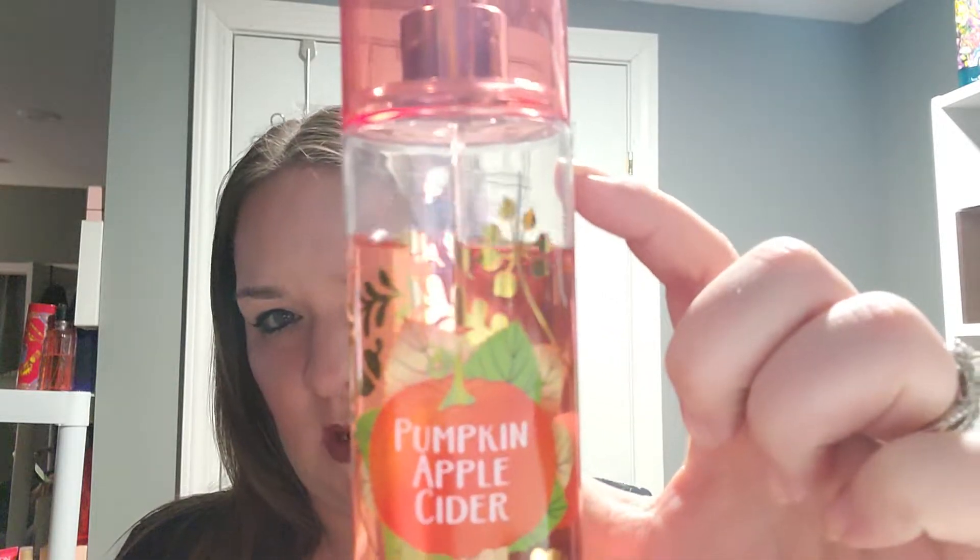As you guys can see, I've used quite a bit of it this week. When I started, it was right here, but as you can see I definitely went in this week with this fragrance. So that's a good thing and a bad thing, but I'll leave that for the part of my review where it needs to be.